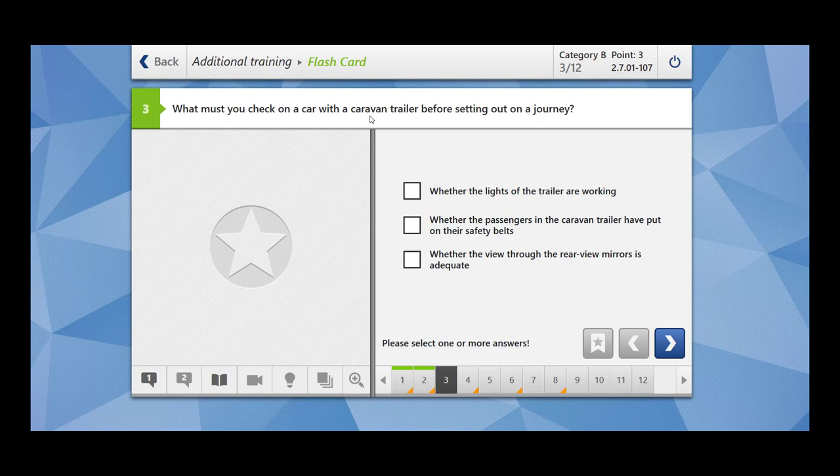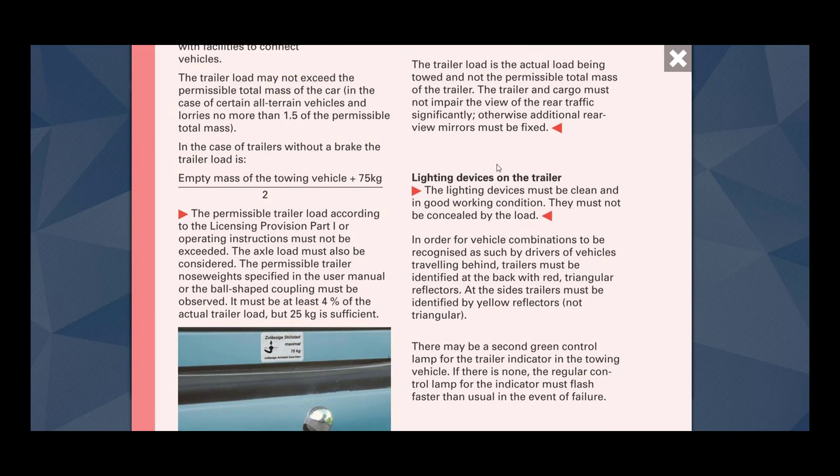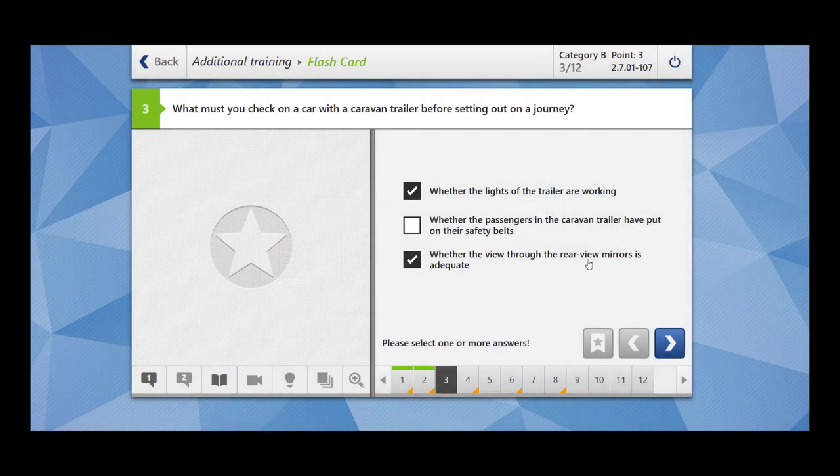What must you check on a car with a caravan trailer before setting out on a journey? Whether the lights of the trailer are working? Exactly. Whether the passengers in the caravan trailer have put on safety belts? Wrong. Whether the view through the rear view mirrors is adequate? This is also important. You have to check for the lighting — lighting devices must be clean and in good working condition and should not be concealed by the load. The trailer and cargo must not impair the view of rear traffic significantly; otherwise additional rear view mirrors must be fixed. So two things are important: additional rear view mirrors and lighting devices.